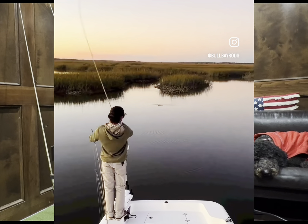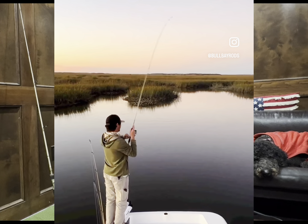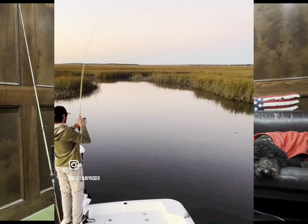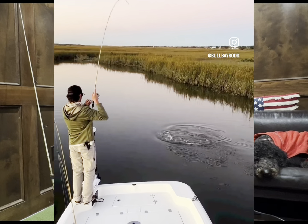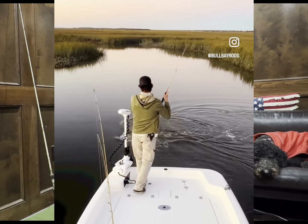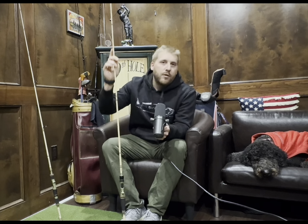The next one we added is a seven foot, which rounds out the lineup and gives you the option of six foot four, six foot eight, seven foot, and seven foot four. We have the seven footer in spinning and casting — here's our casting model — and it comes in medium light, medium, and medium heavy, so you cover all the bases. Now you have that seven footer for guys that want a little more casting distance than the six eight can provide.